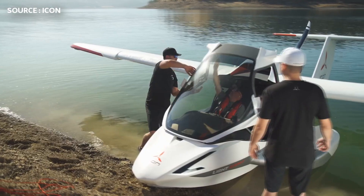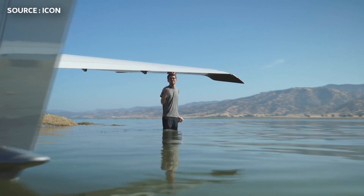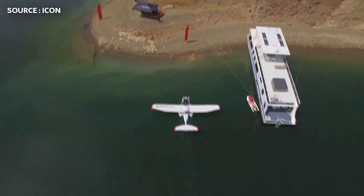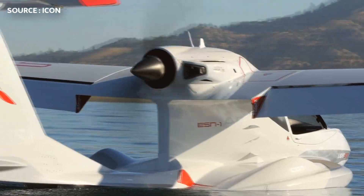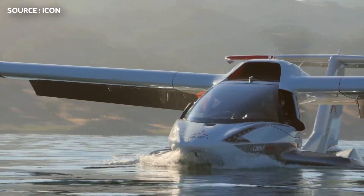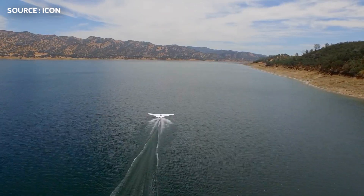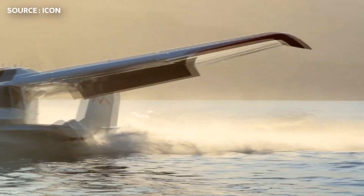What are your thoughts on this aircraft? Have you ever seen or flown this aircraft? If you enjoyed this video, please leave a like, and if you want to see more content like this, make sure to subscribe and hit the bell button to get notifications whenever I upload a new video. That's all for this video. It's been Marlon the Aviator, and I'm out.